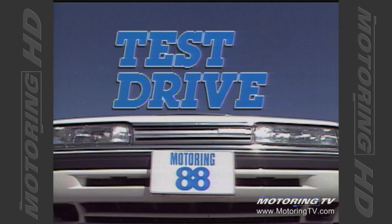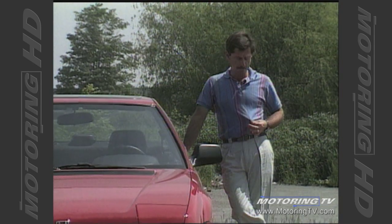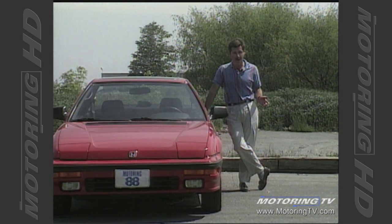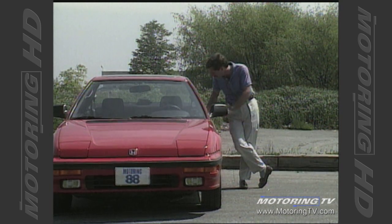Test drive with Graham Fletcher. Well, through the magic of television I have left the speedway, made a quick change, and materialized in this parking lot. Why a parking lot? Well, Graham Fletcher said to meet him here, but all that's here is this Honda and no Graham Fletcher.